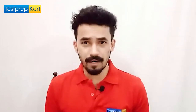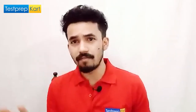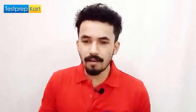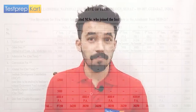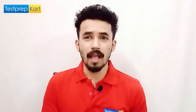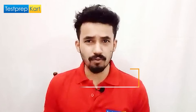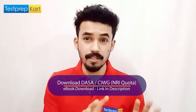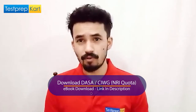For NRIs, the fee structure is different — visit the site for that information. For the masters (integrated MSc / PG), the total fees are 3,85,500 rupees — approximately 4 lakh rupees. This will be nearly the same for MTech as well. So in summary: 6 lakh rupees for BTech and 4 lakh rupees for post-graduation.